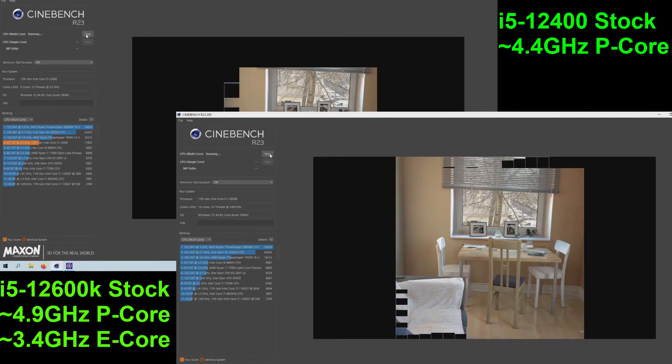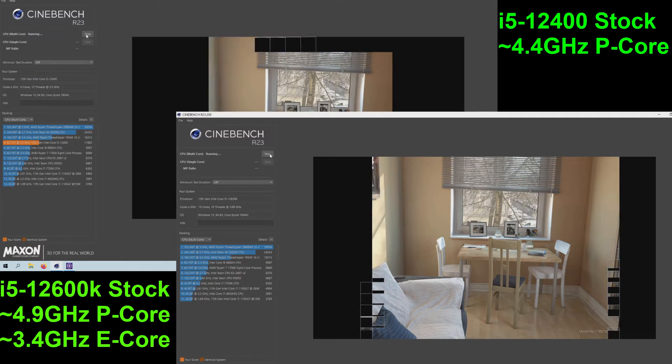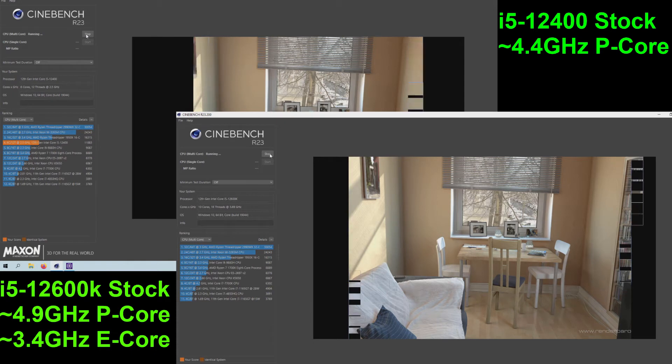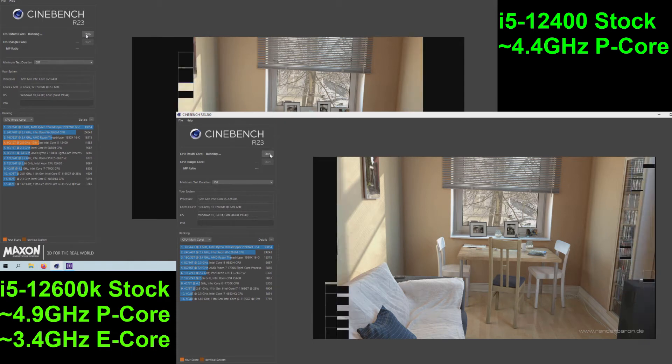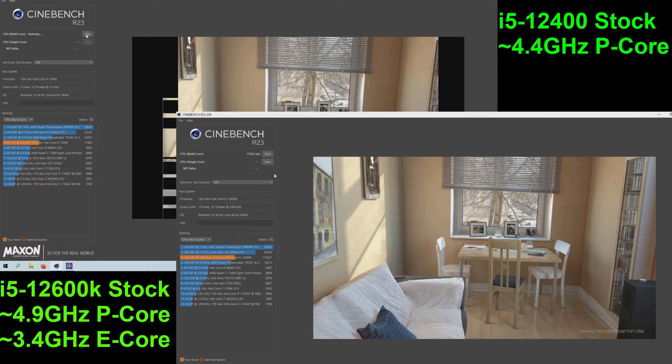The i5-12400 is a 6-core 12-thread budget gaming CPU, and the 12600K is a mid-range 6p-core 12-thread plus 4e-core CPU. The i5-12400 at stock power limits can run up to 4.4GHz across all 6 cores.